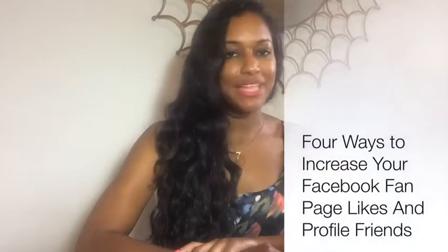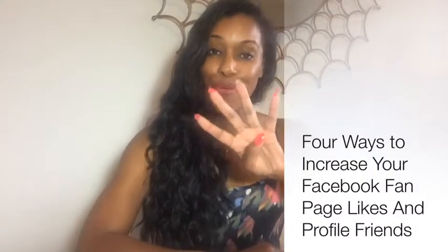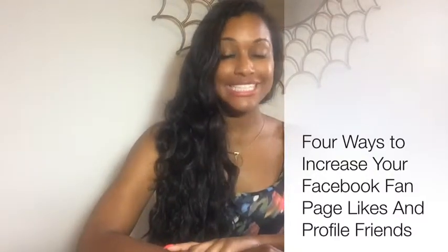Hey everyone, I'm Ashley from Life by Ashley Joy PR and today I'd like to share with you four ways to increase your Facebook likes and friends. There's a difference between Facebook likes and Facebook friends. Your likes generally come on Facebook fan pages or business pages, and your friends come on your personal Facebook profiles. I'm going to share four ways to make them both work hand in hand, because almost everyone who has a Facebook fan page also has a Facebook personal page.